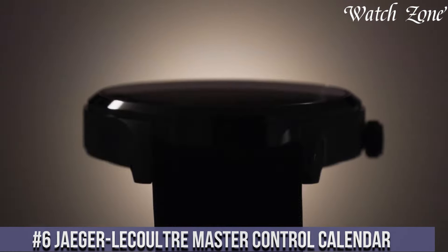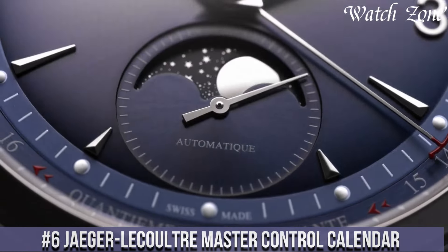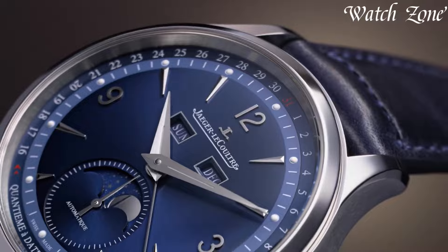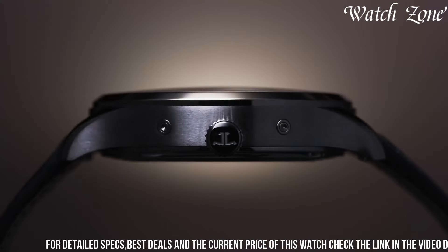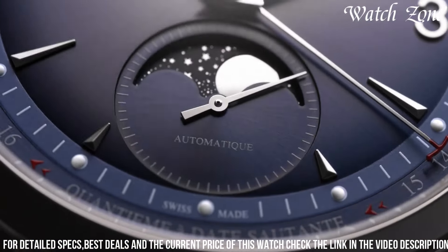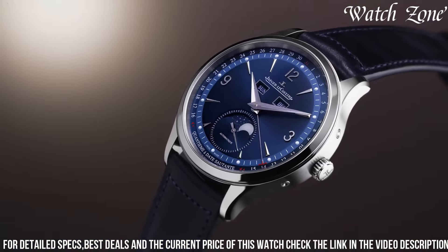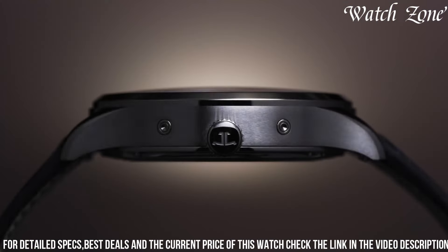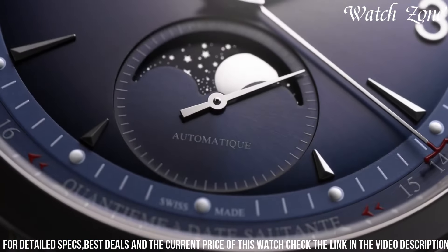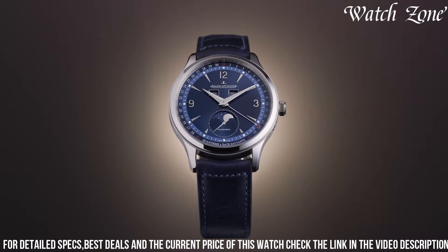Jaeger-LeCoultre Master Control Calendar, a timepiece that combines classic elegance with modern functionality. This exquisite watch features a silver dial with a sunray finish, adorned with polished hour markers and hands, exuding a refined and sophisticated look. The calendar function, displayed through three sub-dials, showcases the day, date, and month, ensuring you stay organized and on schedule. The stainless steel case and bracelet provide durability and comfort, making it suitable for everyday wear. Powered by a precise automatic movement, this watch offers reliable timekeeping and a power reserve of up to 40 hours.